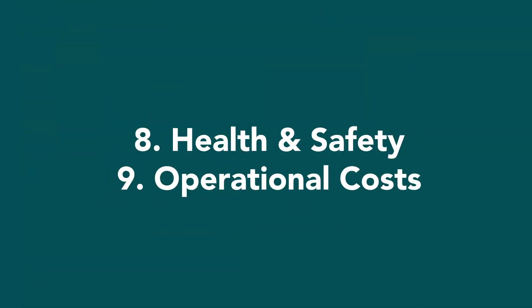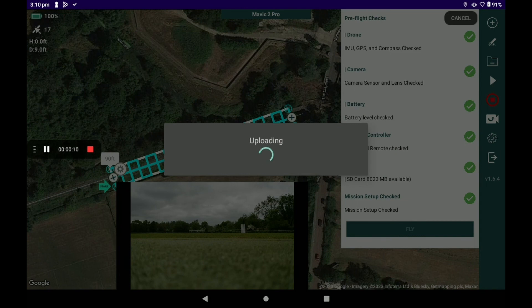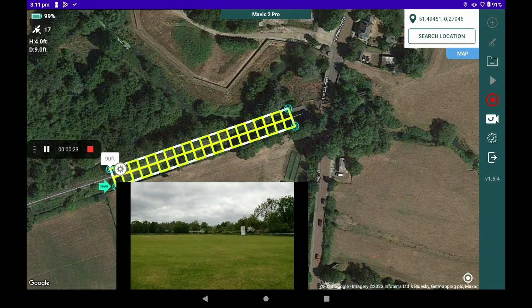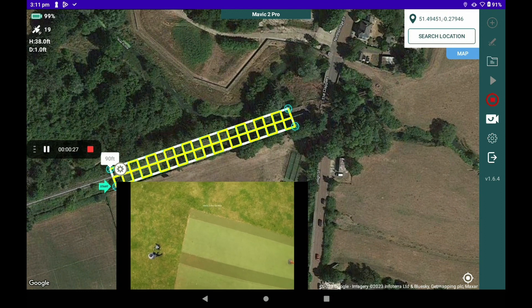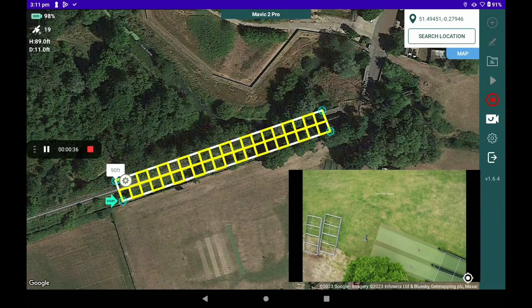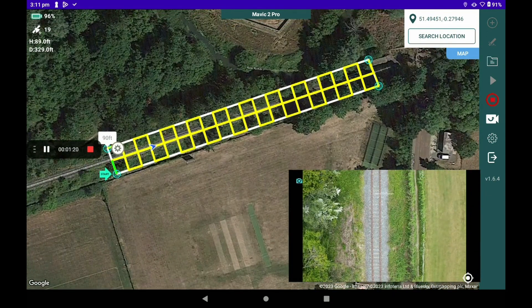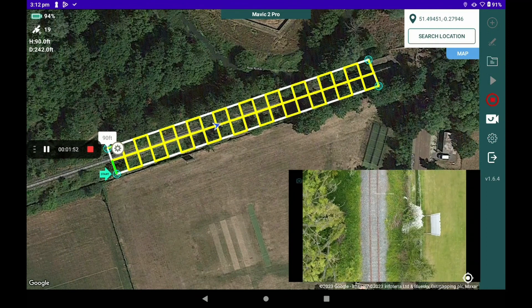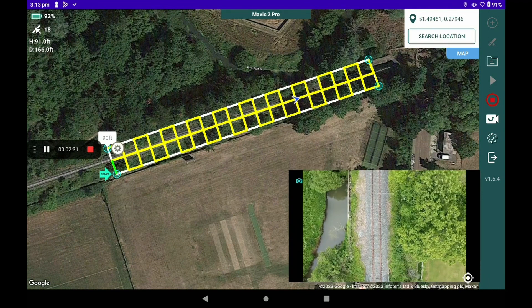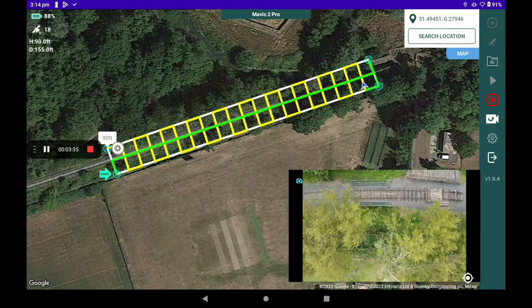Last but not least, a combined eight and nine: health and safety costs and operational costs. Both of these are more of a time-consuming cost than a monetary cost. For health and safety you have to consider when you're in the field: do you have any public ingress, do you need to cordon an area off, are there any low-flying aircraft or obstacles? And then operational costs — your time on site, getting permissions, general administration — again, more of a time exercise than a cost exercise.